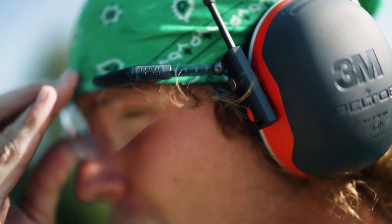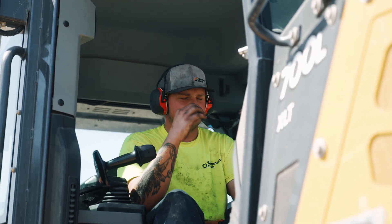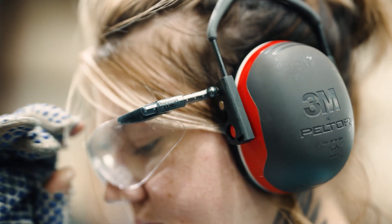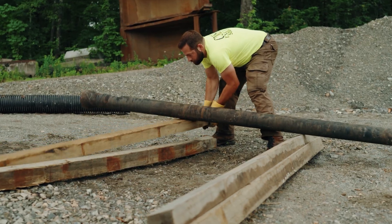In field trials, wear time increased significantly when switching to MagnaLens. Tested in the most physically demanding environments, our high-strength neodymium magnets keep eyewear locked in place — without discomfort, without slipping, without compromise.